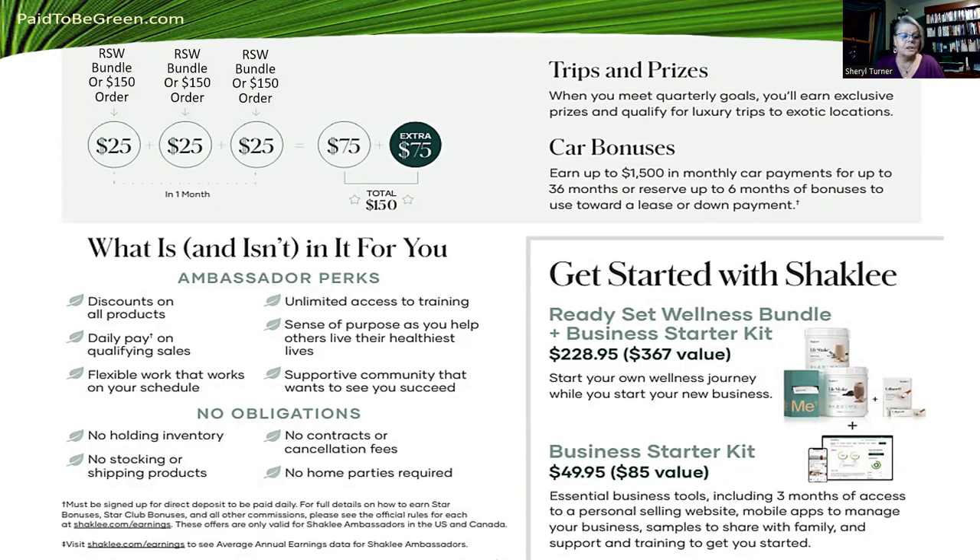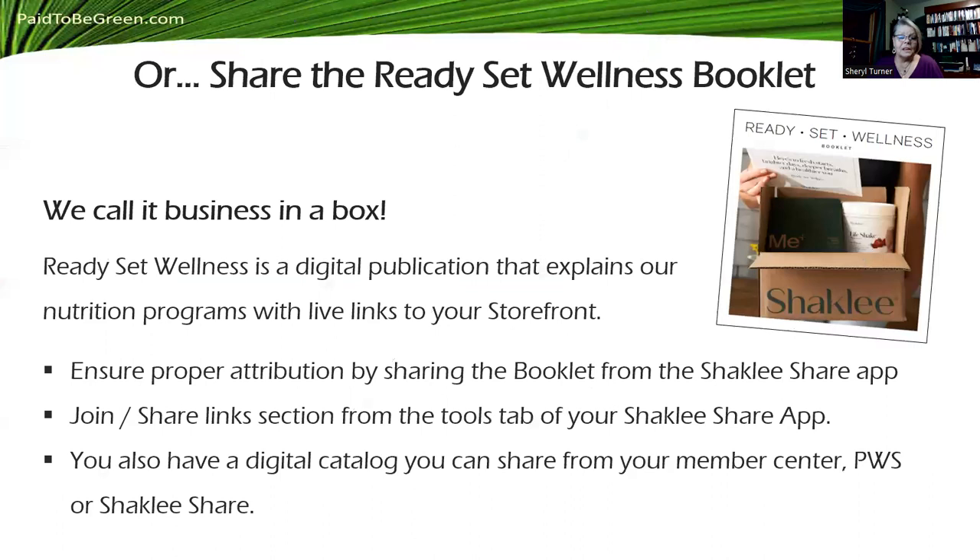You get ambassador perks — there's no obligation, no inventory, no stocking. You don't even have to pay shipping for the products. Your customers can call 800-Shackley or go online and get what they want when they want it. You don't have to do a home party. I love doing Zooms. There are no contracts or cancellation fees, and if you're on auto-ship to save money and get points and free stuff, just go into your member center before midnight and change or cancel it. It's so easy.